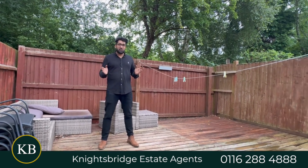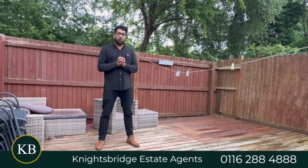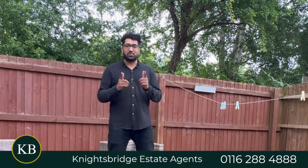So if you're a first-time buyer, an investor, a developer, or you're simply looking for your next project, please get in touch with our Wigston team on 0116 288 or 888.